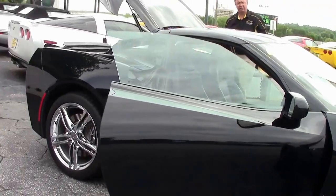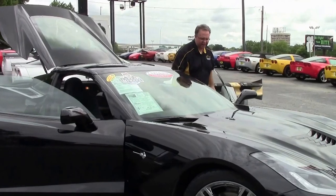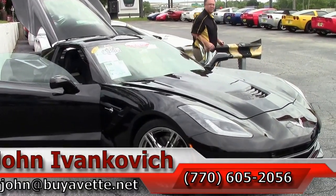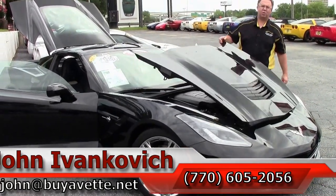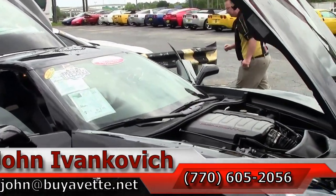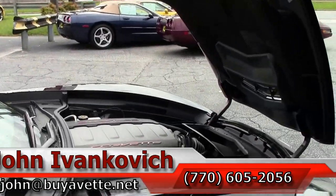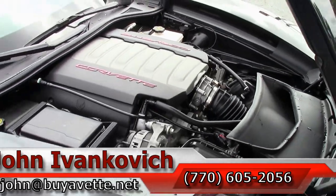If you'd like to know more about this Corvette or any of the hundreds of Corvettes I carry in stock, you can reach me at john@buyavette.net or 770-605-2056. And as always, check out that YouTube channel and subscribe — you'll get to see all the new video content first. We look forward to seeing you all out on the road. Bye, guys.